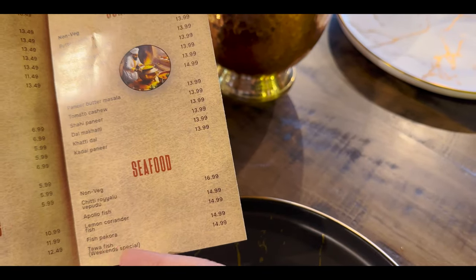Seafood — they even have fish pakora, and you know me, I never say no to fish pakora if it's on the menu. In desserts, malai mewa — never heard of that, I'm going to try this one out. I think I know what I'm going to be ordering, so let's go and place the order.